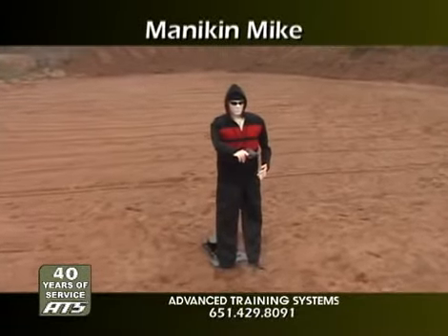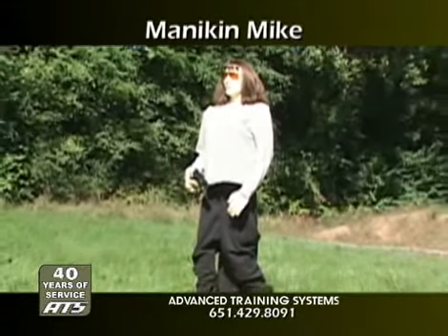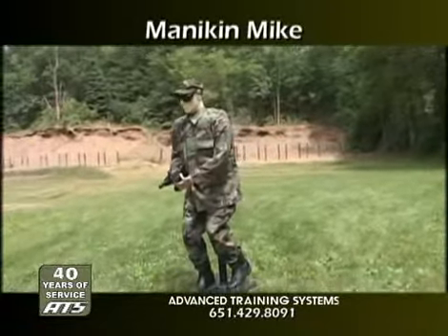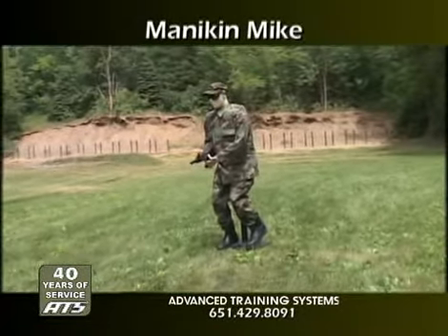Mannequin Mike can be dressed in regular clothing for a variety of training roles, and even be changed to a female mannequin without the cost of additional components. With realistic movable joints and hands, Mannequin Mike can be reconfigured into almost any position.